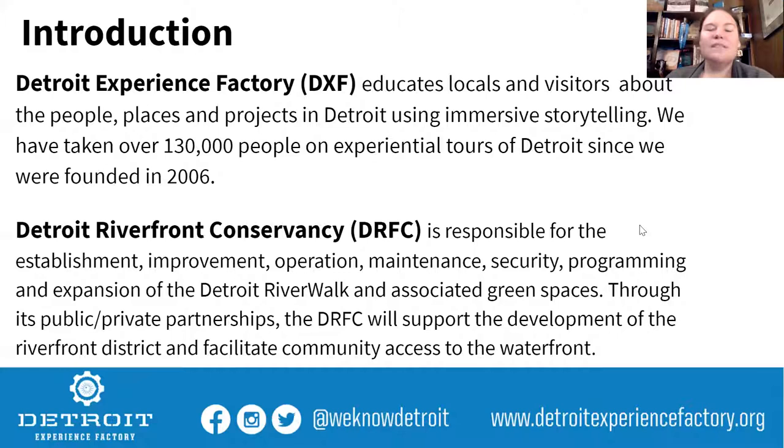The Detroit Experience Factory educates locals and visitors about the people, places, and projects in Detroit using immersive storytelling. We've taken over 130,000 people on experiential tours of Detroit since we were founded in 2006, and now we've pivoted to offering virtual tours of all kinds — a pretty cool new idea we've had to do over the last year.